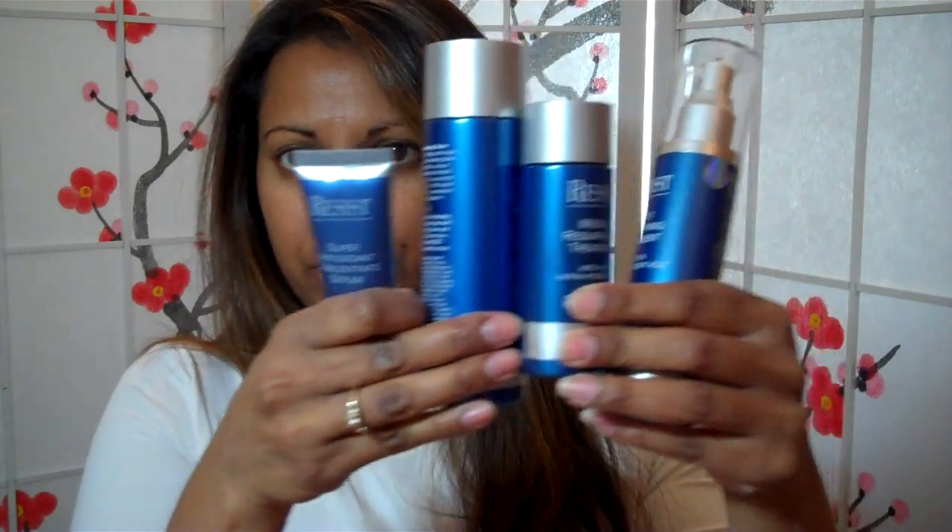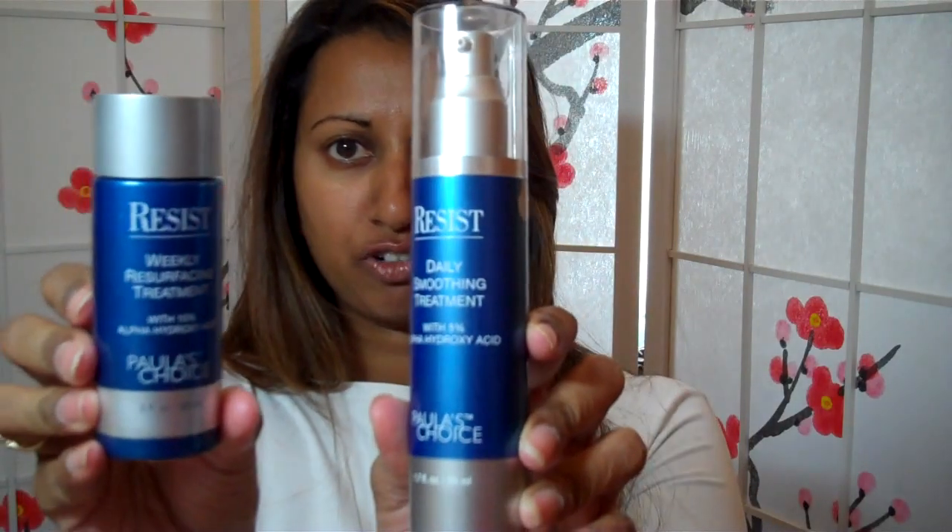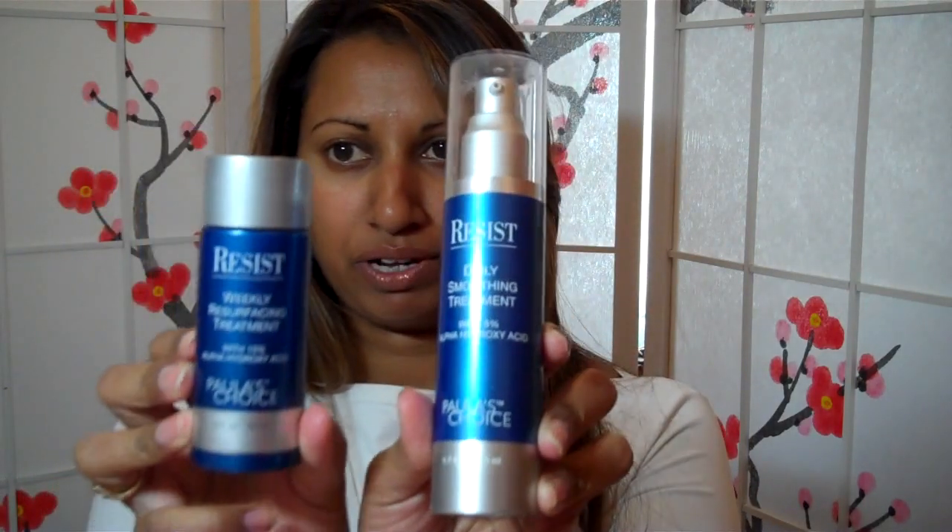Hi everyone. As requested, I'm going to show you the results so far that I've had from using the Paula's Choice Resist products. I've only been using them for a month and I've got four of her products from the Resist range. They are the Advanced Replenishing Toner, Skin Remodeling Complex, the Super Antioxidant Concentrate Serum, and two AHA Alpha Hydroxy Acid treatments - a 5% one and a 10% one.